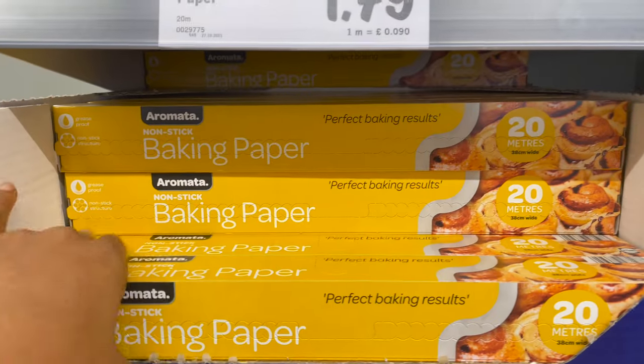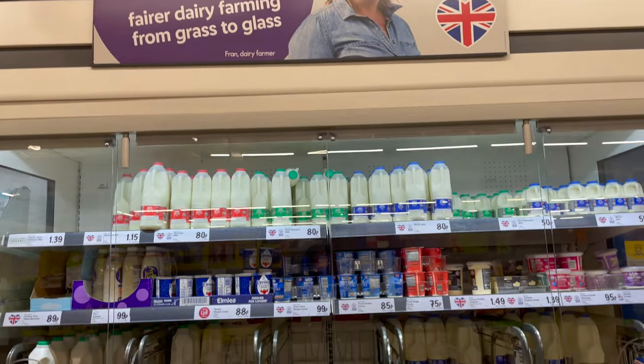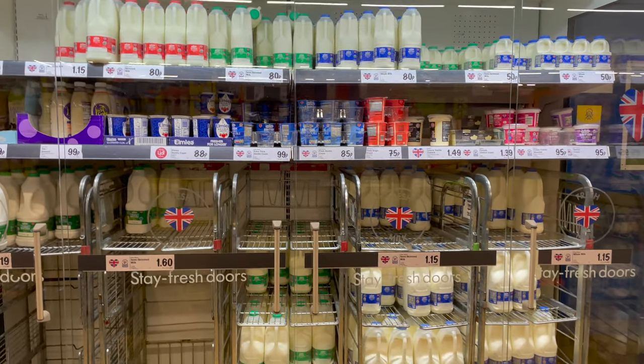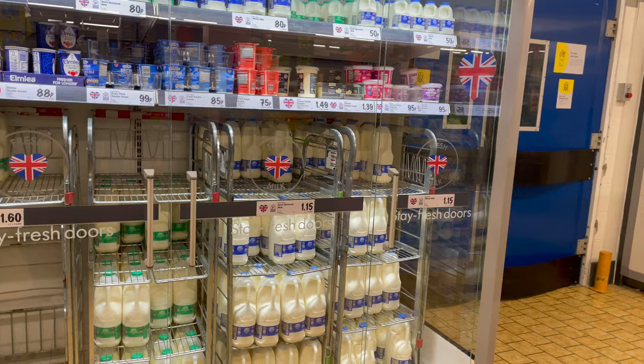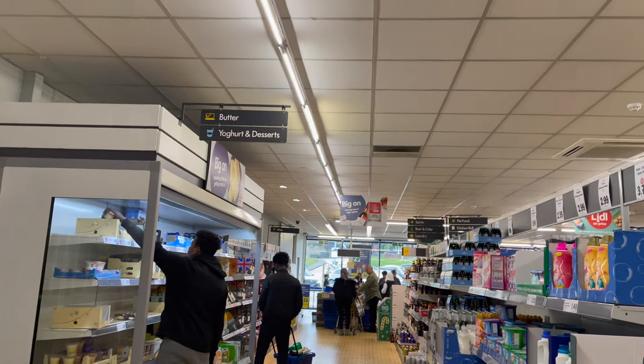I ran out of baking paper so I just needed to grab one. Lidl really got a facelift — I'm really happy with the store. It just looks so bright when you walk in, everything looks really bright.